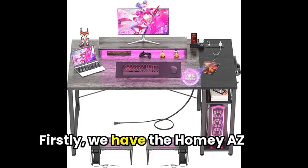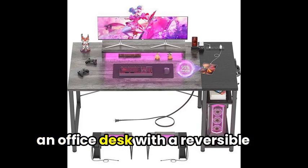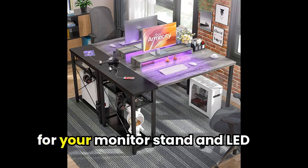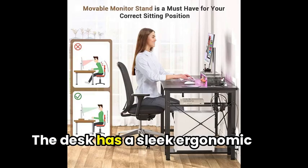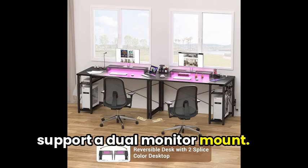Firstly, we have the Homeyazee Gaming Desk, a versatile and functional desk that doubles as an office desk with a reversible design. It's perfect for small spaces and comes with additional storage for your monitor stand and LED strip, all controlled by a smart app. The desk has a sleek ergonomic design and is thick enough to support a dual monitor mount.